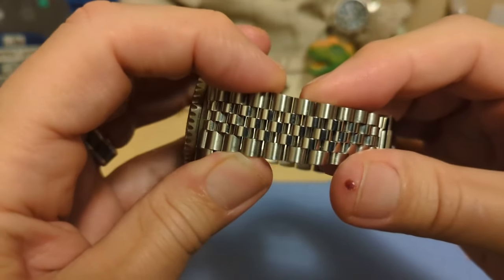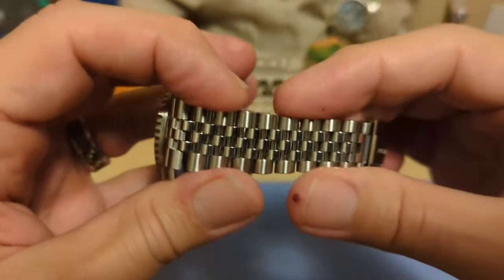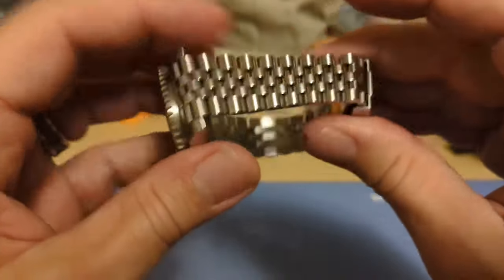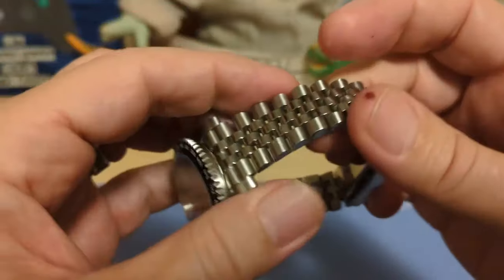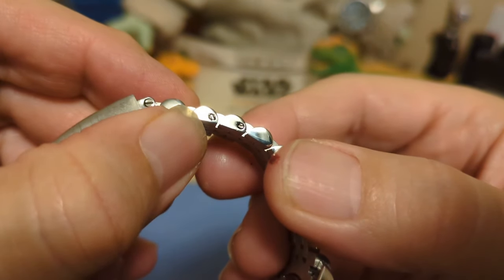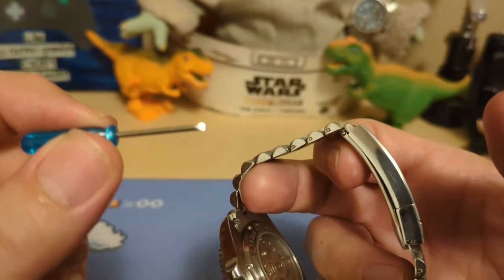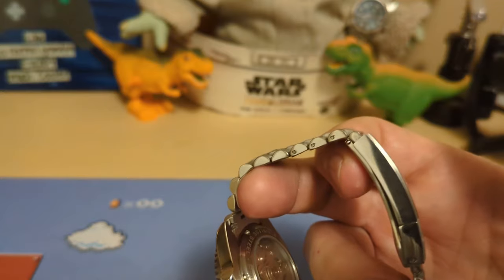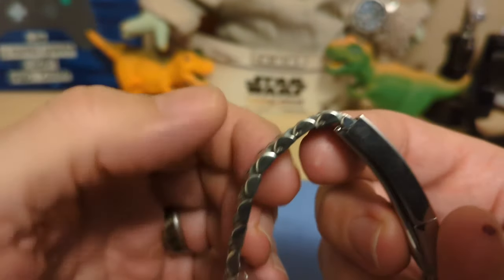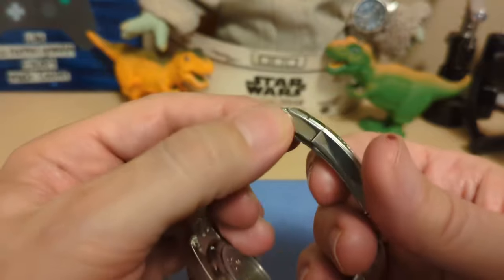The bracelet is a five-link Jubilee style — a nice looking one with normal flex and solid end links. It does have screw-pin adjusters, but the screw heads are tiny — so tiny that the screwdriver it came with is way too big to use on them. You'll need to get your own screwdriver with a much smaller head. It would have been nicer if they'd just used push pins; screw pins are considered more premium, but they're so small they're really difficult to use.